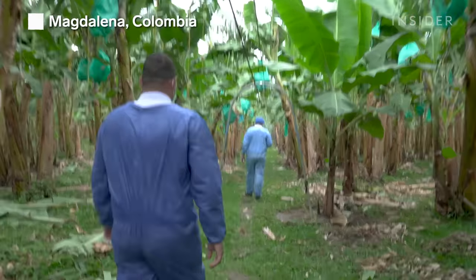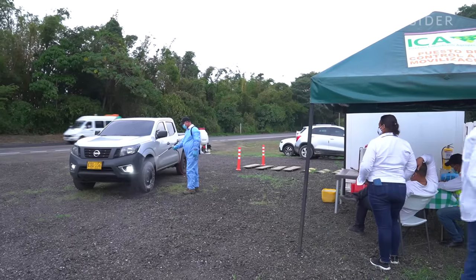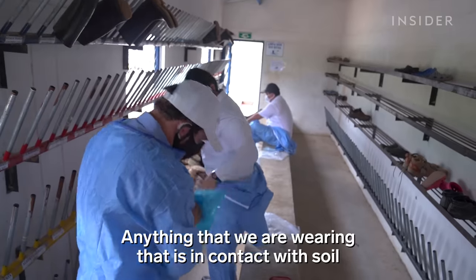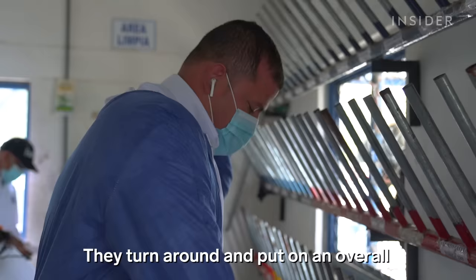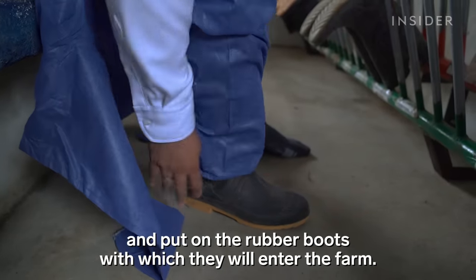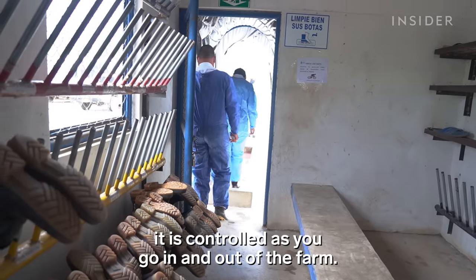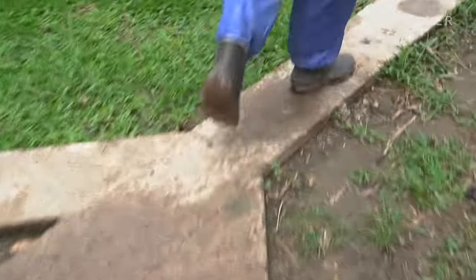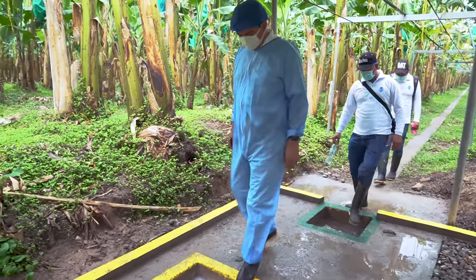To make sure the fungus doesn't spread, farms across Colombia have implemented biosecurity measures. Evanorte 2 was one of the first farms in the country to detect TR4. Workers wash down and disinfect the underside of any car that comes in, just in case there's infected soil hiding in the treads. Any part of our clothing that enters in contact with the soil can become a dispersion factor. Workers change shoes, put on overalls, and put on plastic bags before entering. This is considered a dirty zone, and this is a clean zone — under control of disinfection from exit to end.